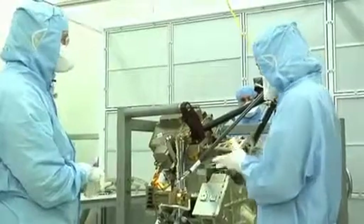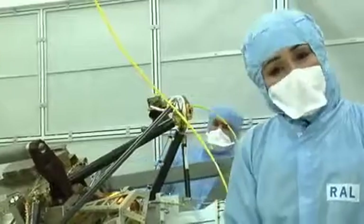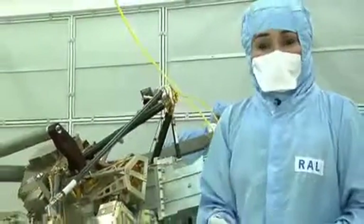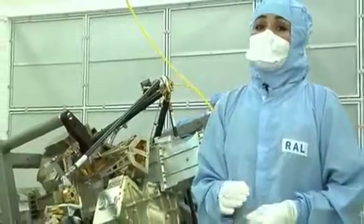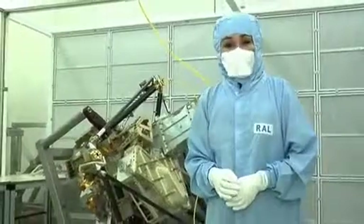Thanks so much for showing us your MIRI. As you can see, the MIRI is basically two instruments in one, and it will be able to do its job because of the help of international partners. Thanks for joining us from another edition of Behind the Web.